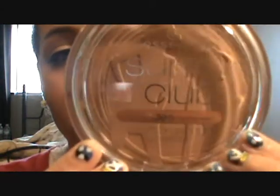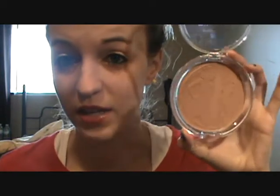The last face product I have for you is this huge bronzer. This is the Essence Sun Club in Blondes — this is for brighter skin. It is a matte bronzing powder. As you can tell from this one I haven't used it a whole lot, but a little goes a long way. Look at how big this compact is — it is huge.